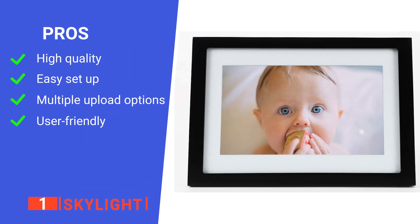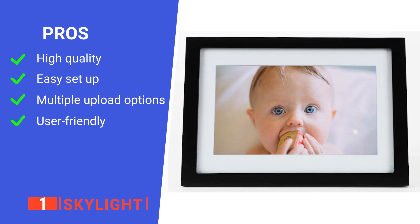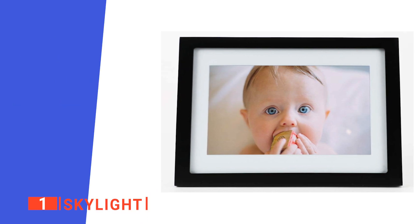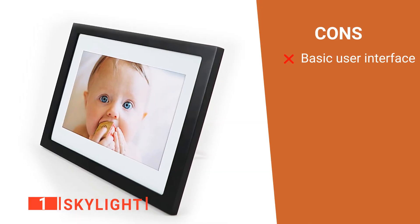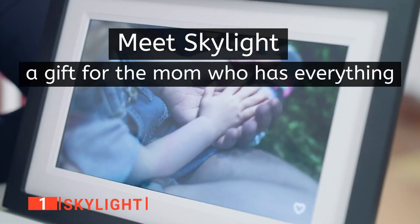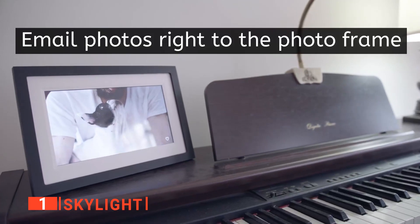Its pros are it's a well-made device, very simple to set up, has great connectivity options, and is very simple to operate. However, it has very limited control settings. The Skylight is the ideal device for gifting to grandparents — it's high-quality and easy to use both in-person and remotely.